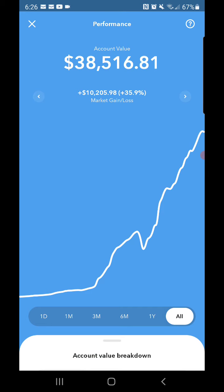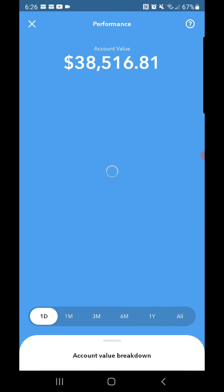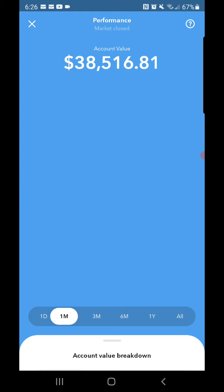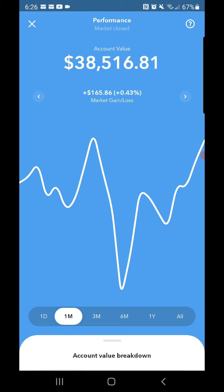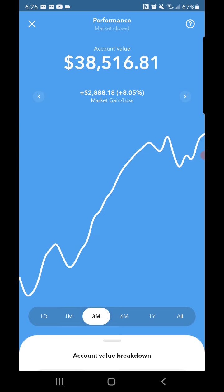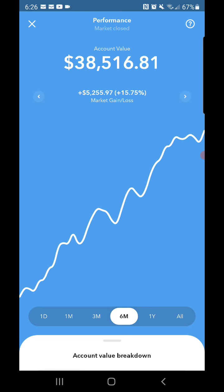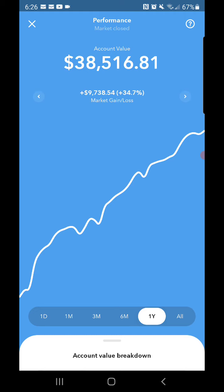Performance-wise I'm up ten thousand two hundred and five dollars and ninety-eight cents — a thirty-five point nine percent market gain all time. For the day up one forty-seven and eighteen cents, for the month up one sixty-five and eighty-six cents, for three months plus two thousand two hundred and fifty-five dollars and ninety-seven cents, and for the year plus nine thousand seven hundred and thirty-eight dollars and fifty-four cents. So I'm getting closer to that 39K mark and I'm gonna try to keep putting more money in whenever I get the chance.